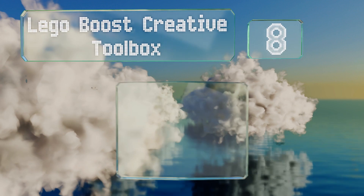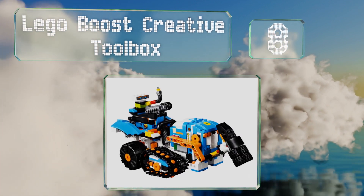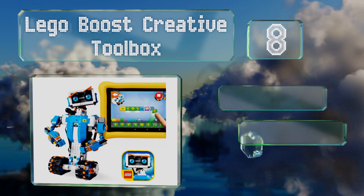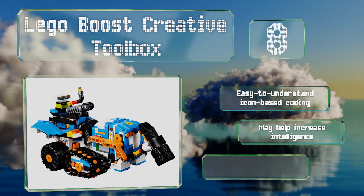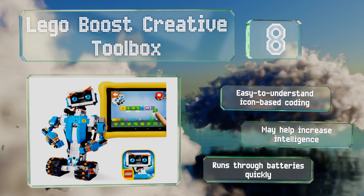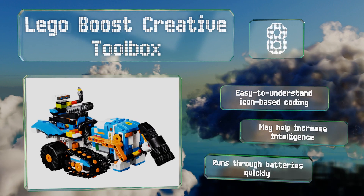Coming in at number eight, designed to engage kids as young as seven years old in STEM learning activities, the LEGO Boost Creative Toolbox provides everything you need to assemble and program five automatons. It offers sensors, servos, and customizable interactions galore. It uses easy-to-understand icon-based coding and may help increase intelligence, however it runs through batteries quickly.